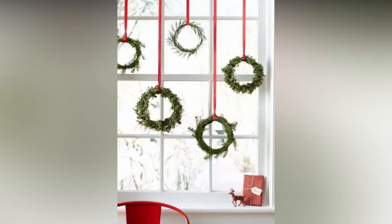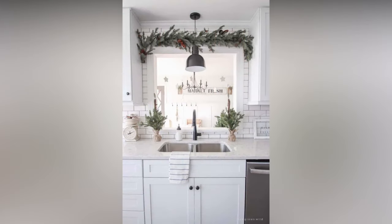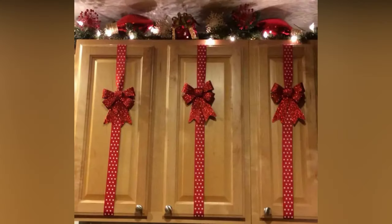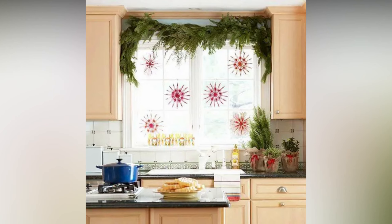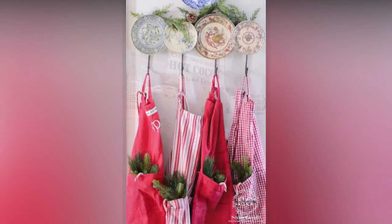Creating a tabletop Christmas village in your kitchen is another charming idea. Choose a spot on your kitchen counter or island where you'd like to set up your village — make sure it's visible and won't get in the way of your cooking. Collect miniature houses, shops, and figurines to build your village, which you can often find at craft stores or online. Start by placing a festive table runner or a piece of white fabric on the surface to resemble snow, then arrange the village pieces in a pleasing layout, creating streets and clusters of houses.